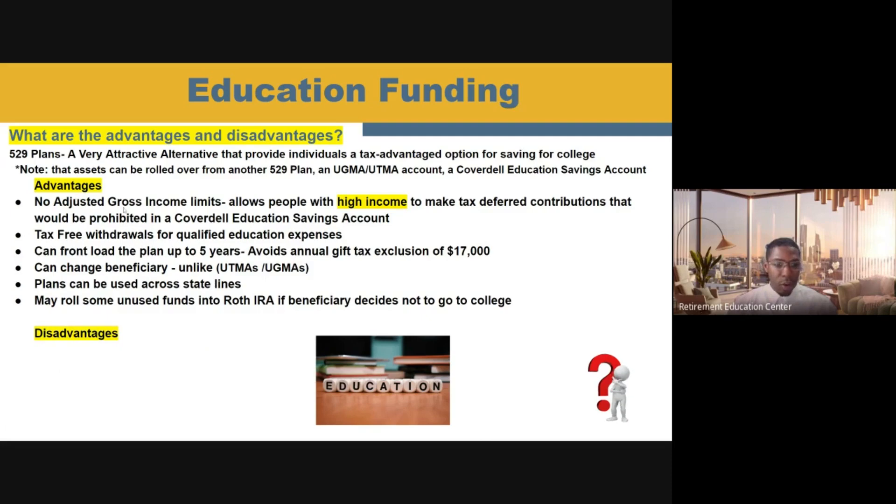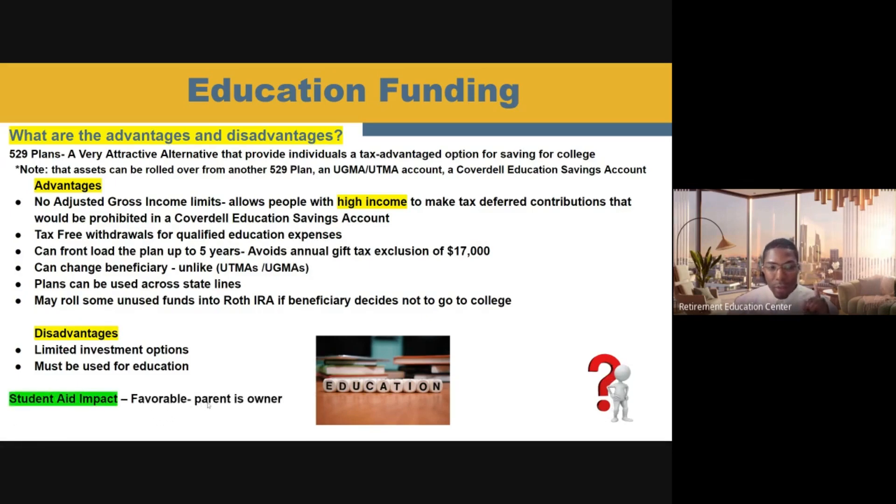Although there are some great advantages to a 529 plan, there are some disadvantages as well. One is that there are going to be limited investment options — when you're doing a custodial account or private investment account you have an open window, but with a 529 plan the investment accounts are typically catered for you and you pretty much have to choose from those. Another disadvantage is that you have to use it for the child's education. If you use that money for anything other than qualified education expenses, there can be taxes and penalties on those funds. When it comes to the student aid impact, it is favorable again because the parent will be the owner of that plan while the child is the beneficiary.